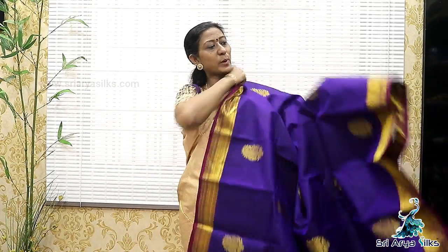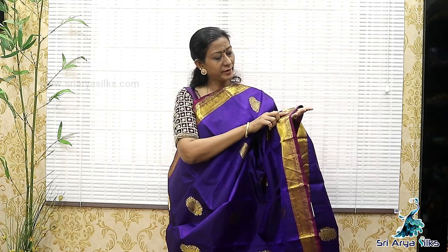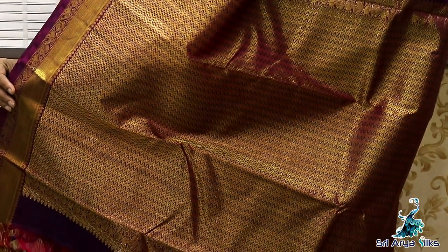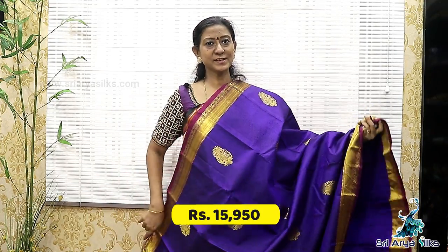Sari No.5. It's violet with contrast double-sided golden zari-woven border. On the two sides, there are zig-zag patterns, elephant and unnam designs. Body full, there are embossed patterns with paisley designs and intricate motifs. With a meenakari work pallu and a contrast blouse. Price is 15,950.